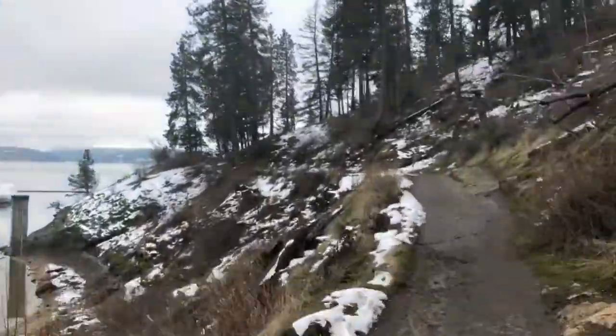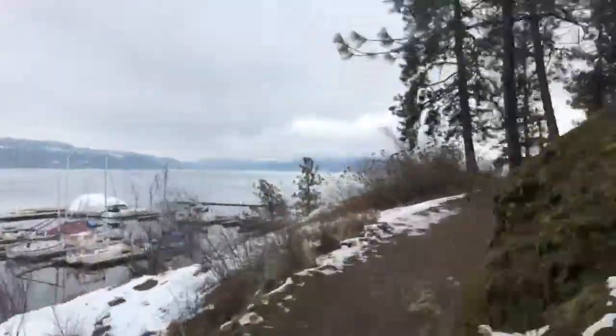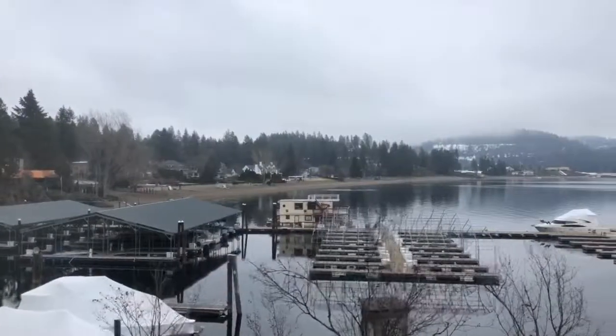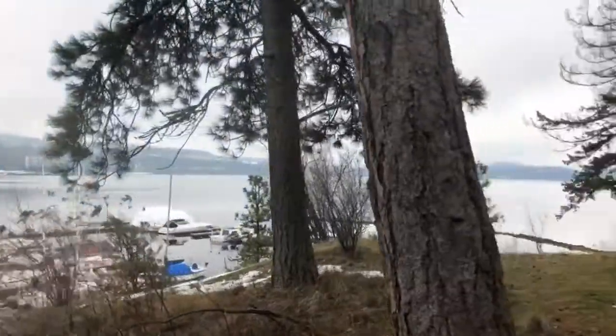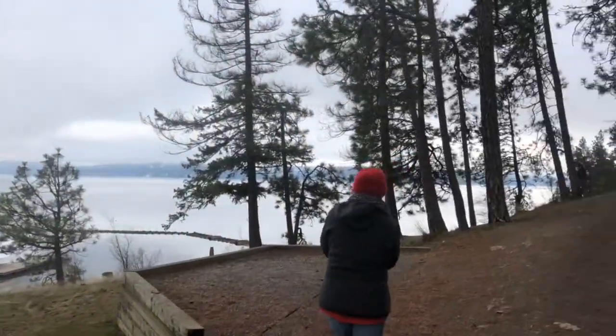Beautiful view of the golf course and the resort. It's going to be a really pretty hike today — and if the sun comes out, that'll be a bonus.